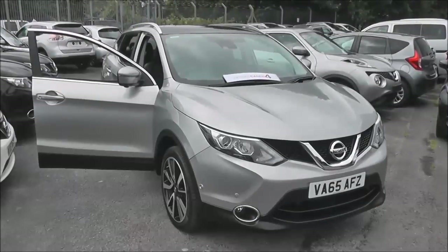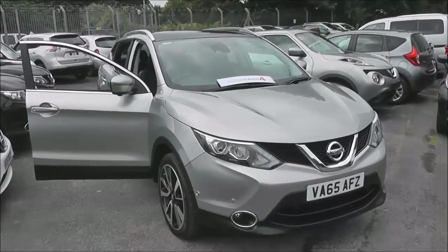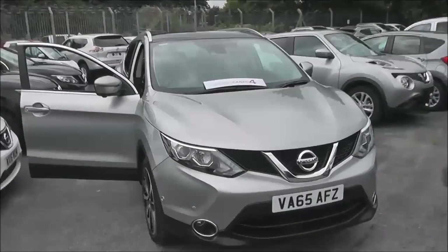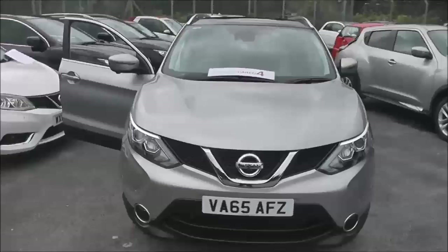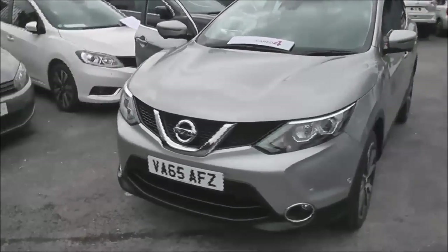Welcome to the WessexU Supercentre on Pennywell Road in Bristol. Here we have a next generation Nissan Qashqai Tecna. This top of the range crossover SUV features the full suite of the Nissan Safety Shield technology. It was registered in January 2016.